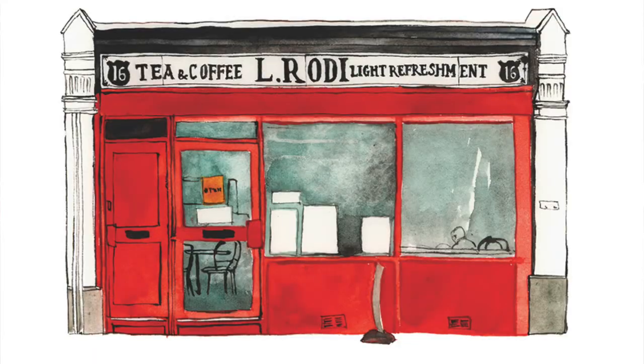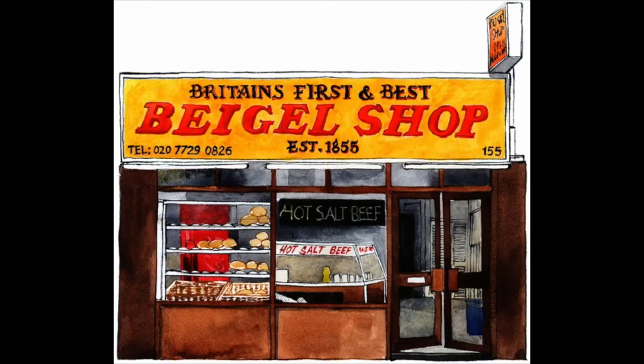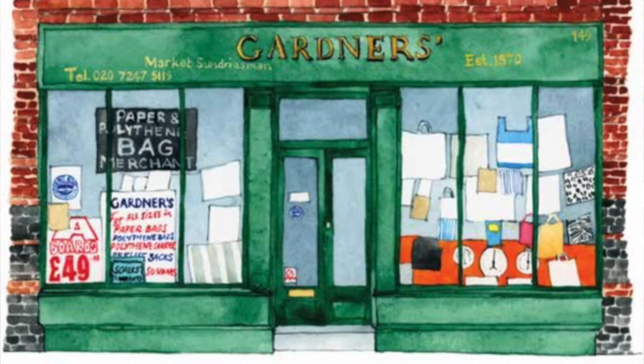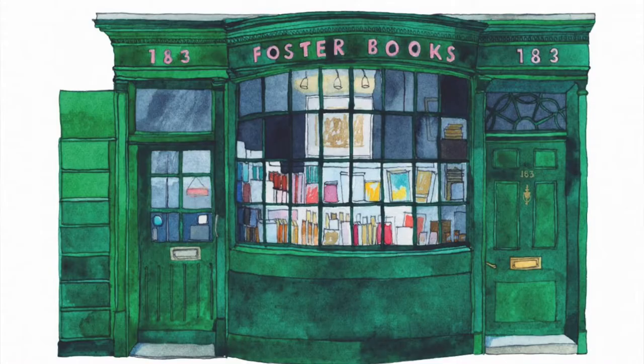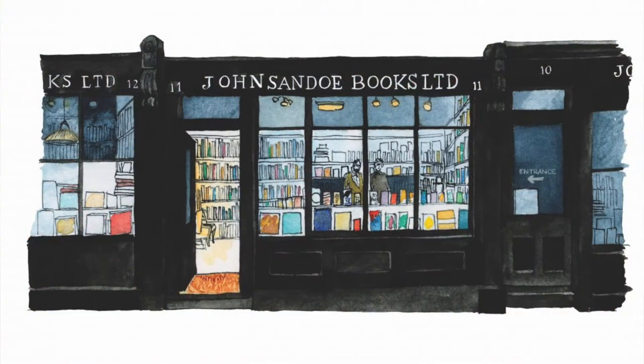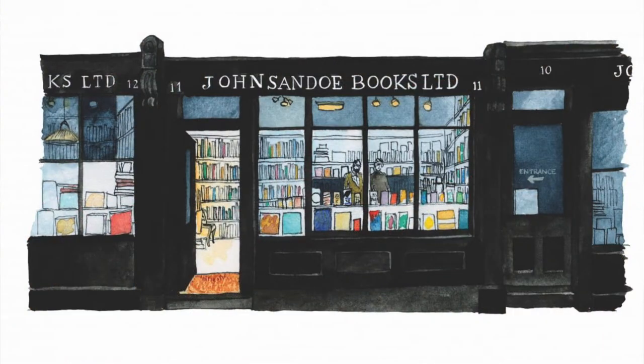So you have, for example, cafes, bakers, butchers, fish shops, stationers, and bookshops. And this one in Blacklands Terrace I recommend hugely.